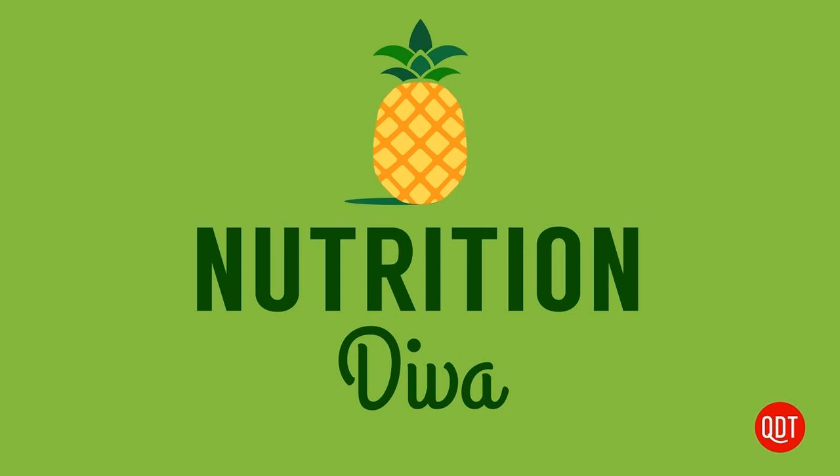Hello, and welcome to the Nutrition Diva podcast. I'm your host, Monica Reinagle, and this week we're talking about protein bars — what are they good for, and what should you look for when choosing one?